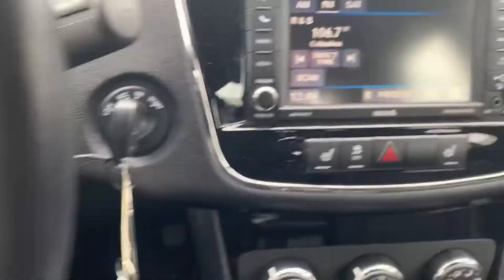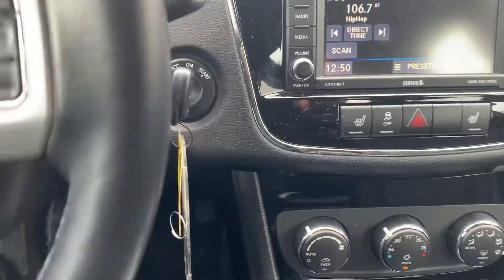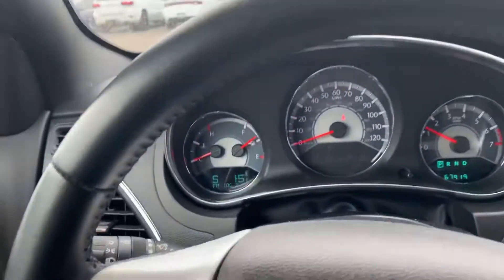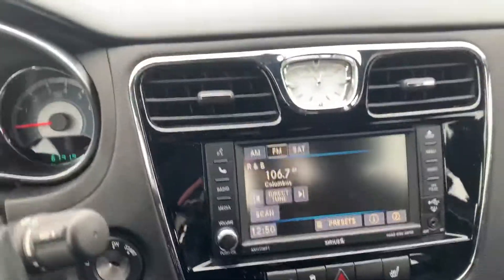It has cruise control, a touchscreen radio with CD player, heated front seats, and a universal garage door opener. Awesome vehicle — love the gloss black display there.